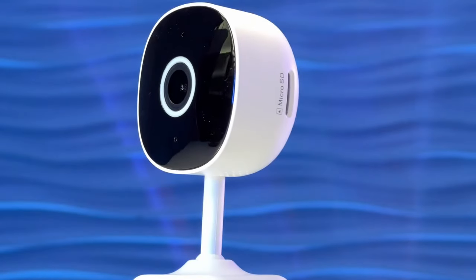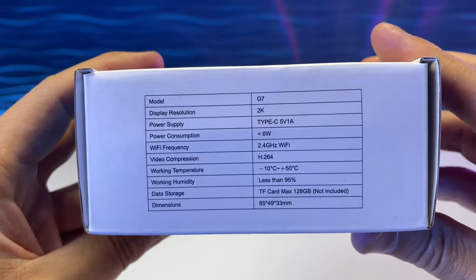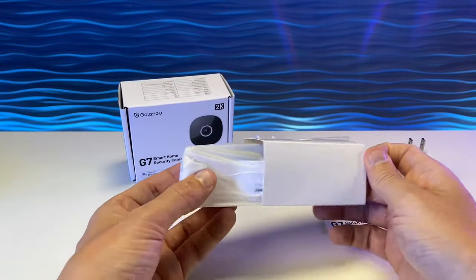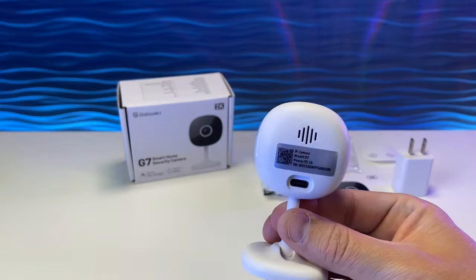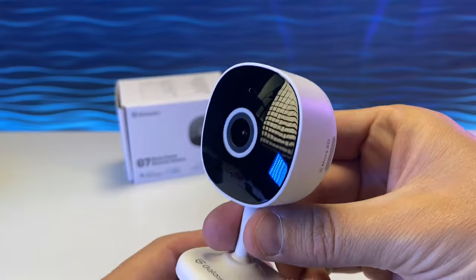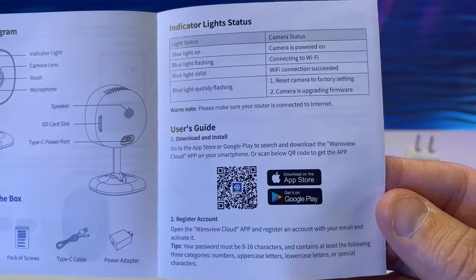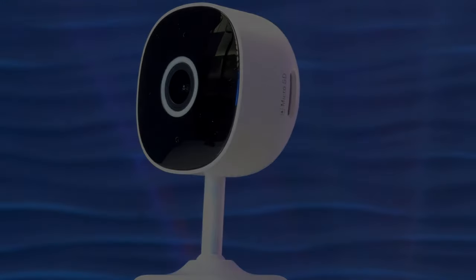Number 11: Indoor Cameras for Home Security. Secure your home with the GaliU Indoor Cameras for Home Security 2K. This set of four wireless Wi-Fi cameras provides peace of mind with crystal-clear 2K resolution. With two-way audio, you can stay connected and interact with your loved ones remotely. Control it all through the user-friendly app on your phone, and take advantage of the smart siren for added security. These cameras seamlessly integrate with Alexa and Google Home, ensuring easy access and control.